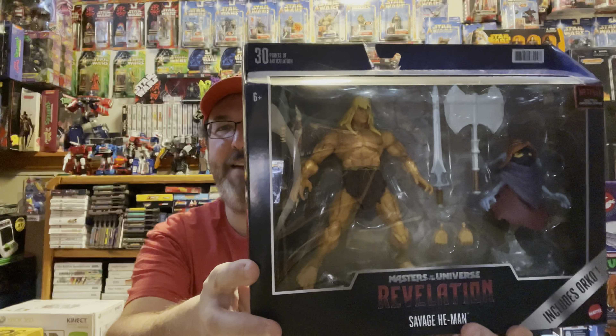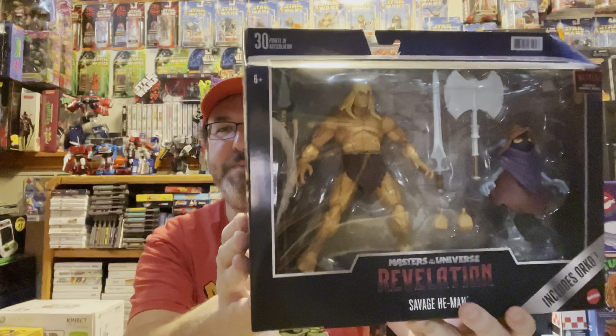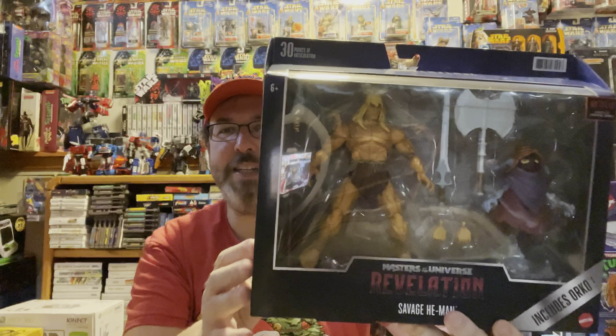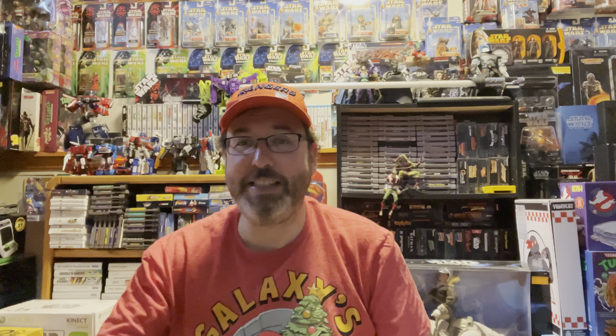Next, I think this came from Big Bad Toy Store — it's really cool. I've opened up this entire line but I think I'm going to keep this one in the package because I have a feeling it'll be valuable over time. It is the Savage He-Man two-pack with Orko. Even though it would be cool to open up and have that battle axe to put with my regular He-Man, I'm going to keep this one in package. The Orko is awesome.